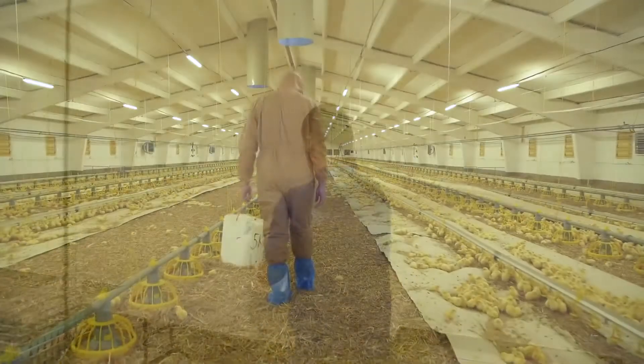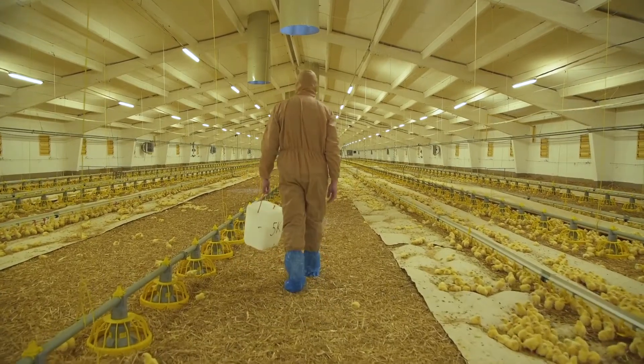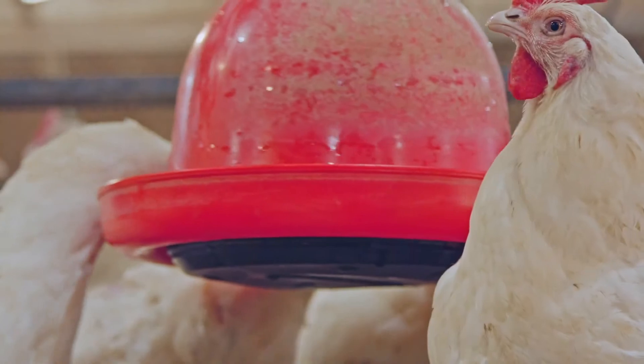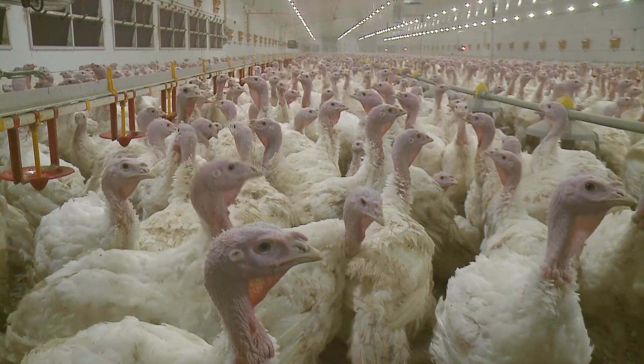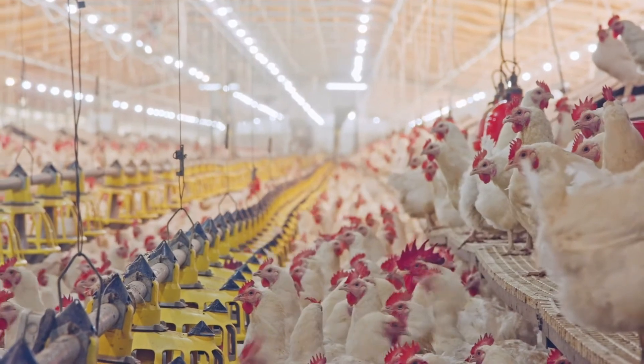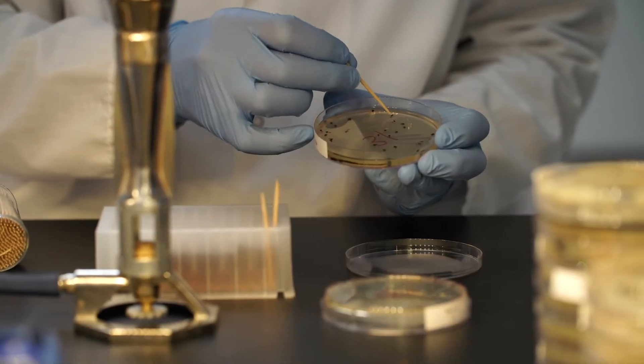At periodic intervals, routine sampling and retesting is done to ensure the Bacillus strains selected are working as well as they can. If new pathogens are found, the product is reformulated to best serve the poultry operation's needs. In addition to the Microbial Terroir process, our lab also uses microbiological and molecular methods to investigate other diseases facing today's poultry operations.